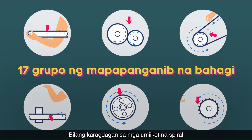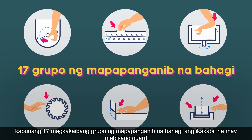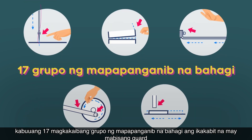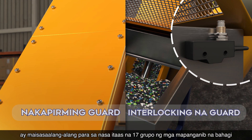In addition to the revolving spirals, there are other dangerous parts in machinery. According to the law, a total of 17 different groups of dangerous parts shall be installed with an effective guard. Other than the use of fixed guard and interlocking guard, the following three types of guards can be considered for the above 17 groups of dangerous parts.